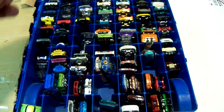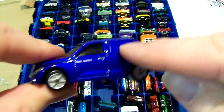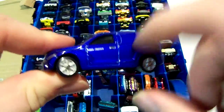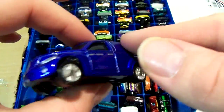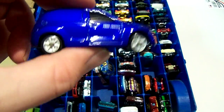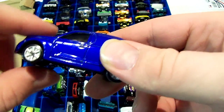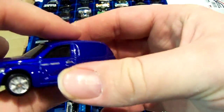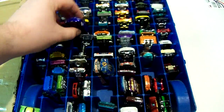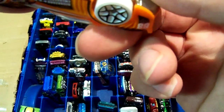Next one is a PT Cruiser panel car — or panel cruiser — because the back windows aren't there. Usually these are utility vehicles that a business might use, like a florist or anyone who needs that kind of vehicle. It's a Maestro. I think this one was from a 5-pack — Solar Reflex, I think.